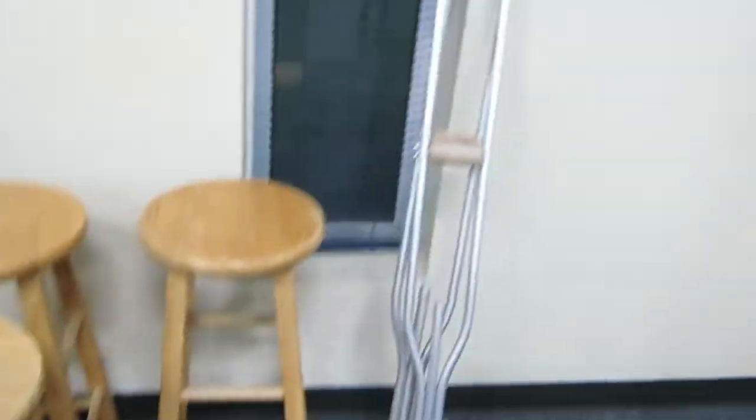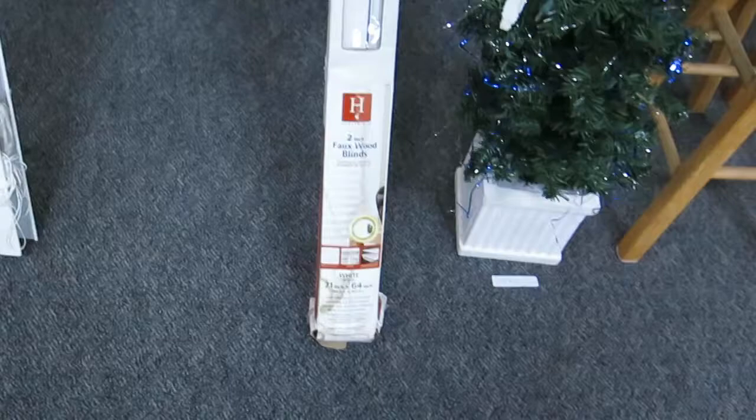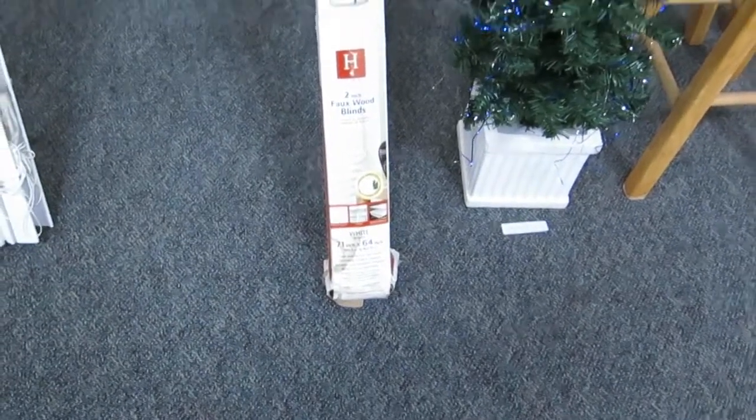We've actually got four stools — one is on stage. Some crutches. Electric Christmas tree. These are 71 by 64 inches — these are huge blinds, guys. They're awesome. Another vacuum there.